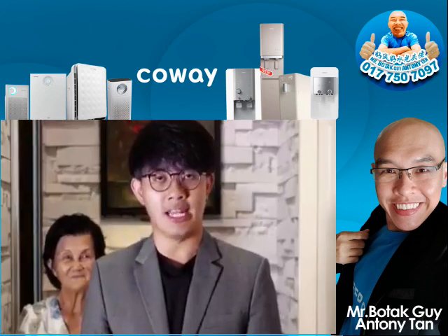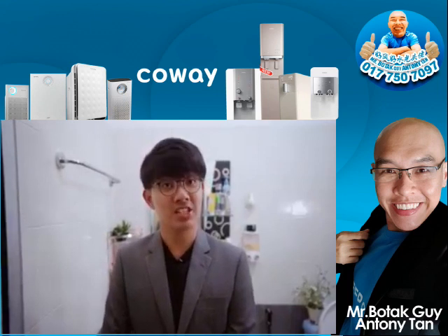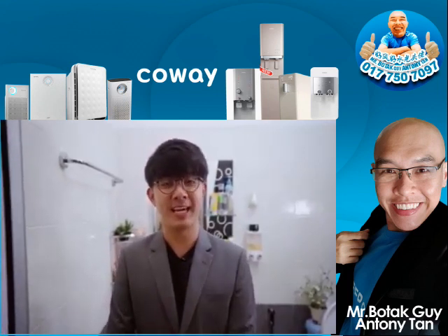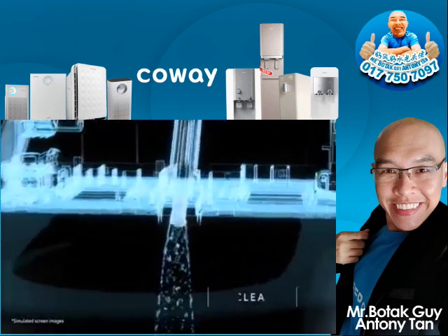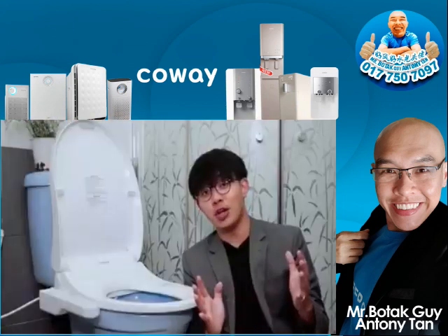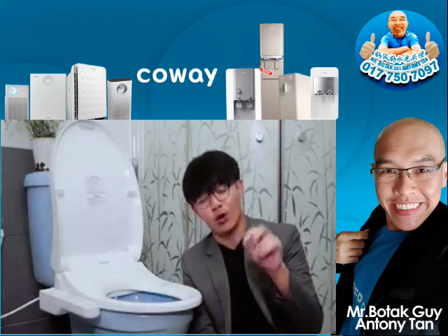Let us now head into the washroom, shall we? A lot of you who are watching right now must have one question to ask: what is the battery bidet? Kowei's battery bidet is an equipment that sprays water to clean what needs to be cleaned after answering the call of nature. If you don't understand this expression, I am actually referring to doing your number one or number two.